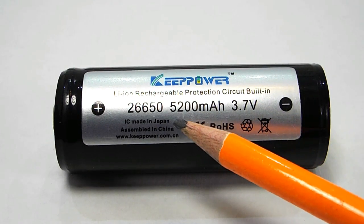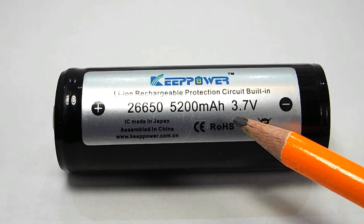Fully charged lithium-ion cells are 4.2 volts a piece. The next set of numbers we see here is the capacity of the cell. This Key Power cell has a capacity of 5200 milliamp hours, which basically just means if we were to discharge this battery at 5200 milliamps it would run for one hour.